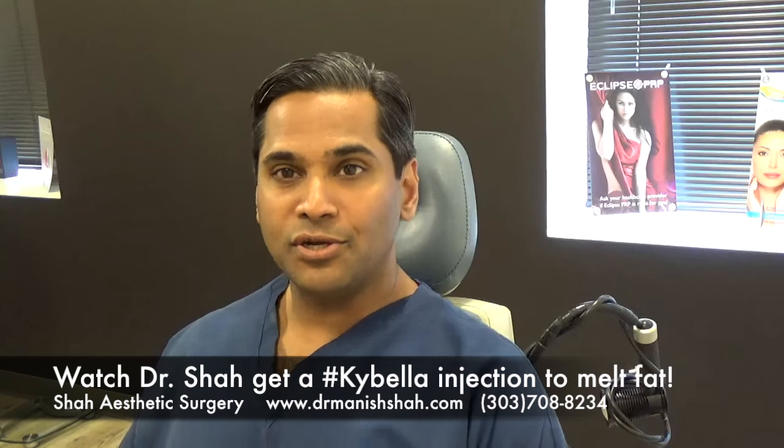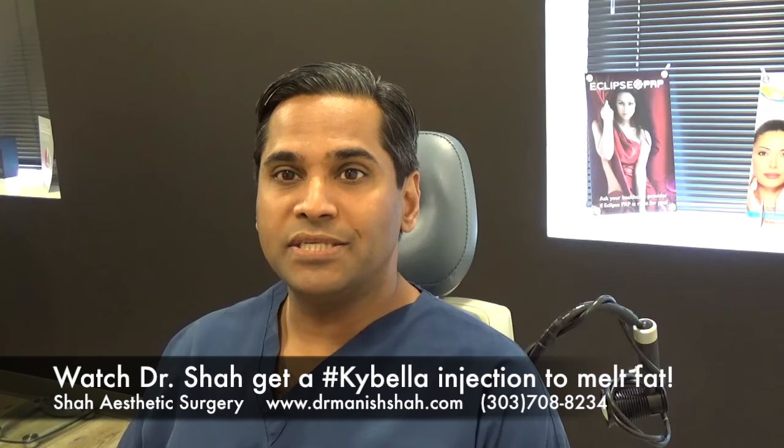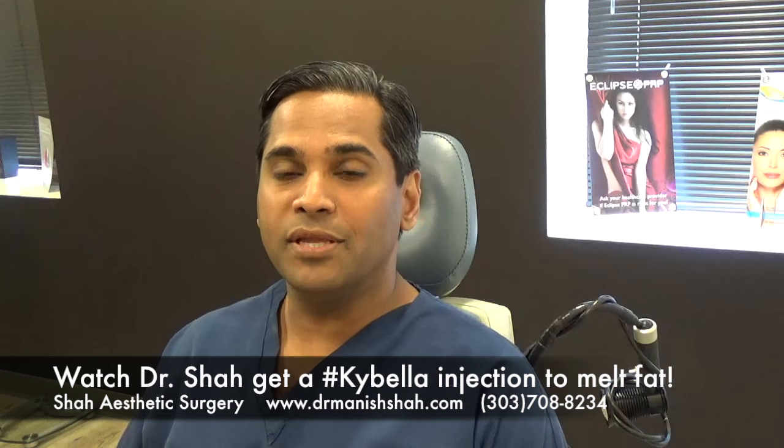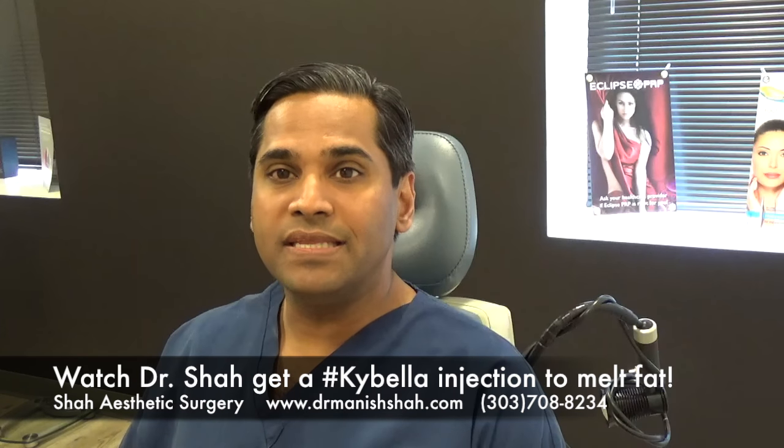Hey guys, it's Dr. Shaw from Shaw Aesthetic Surgery. Today I get to play patient. Our nurse injector Lindsay is going to be doing the Kybella fat melting shot on me. I don't like my waddle — everybody has this little waddle here, and that's what I'm going to get melted today.